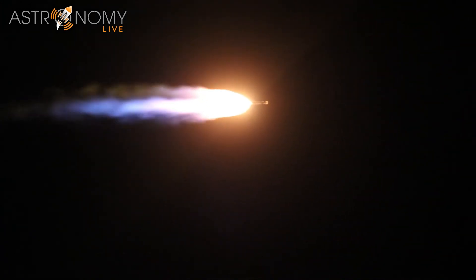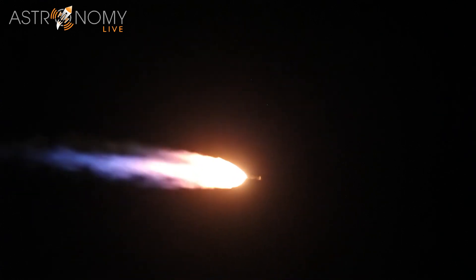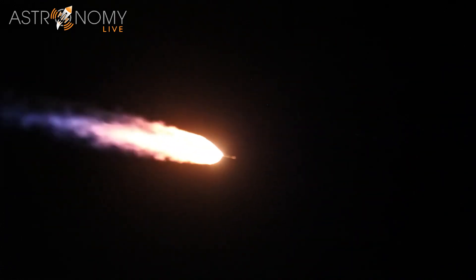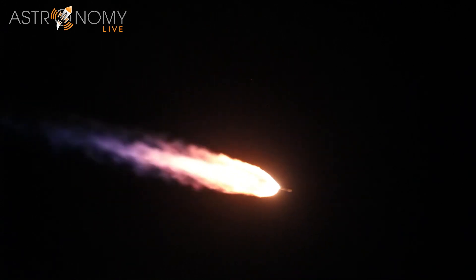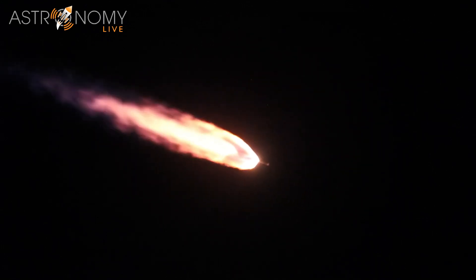Now one minute 45 seconds into flight, the RD-180 continues to perform well at full thrust — pump speeds and injector pressures look good. Standing by for booster jettison. Coming up on two minutes into flight, the Atlas 5 vehicle now weighs just one half of its liftoff weight.